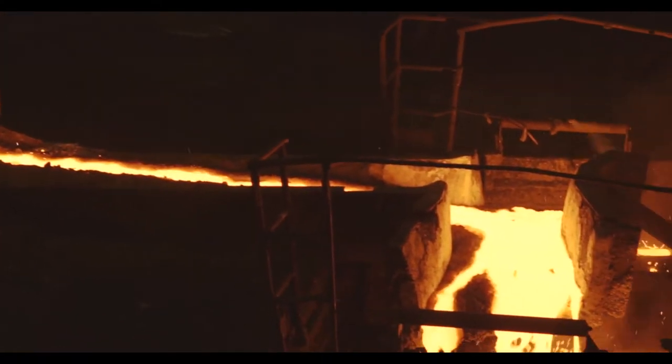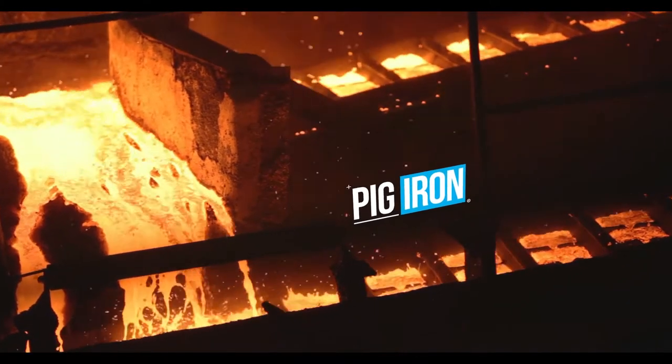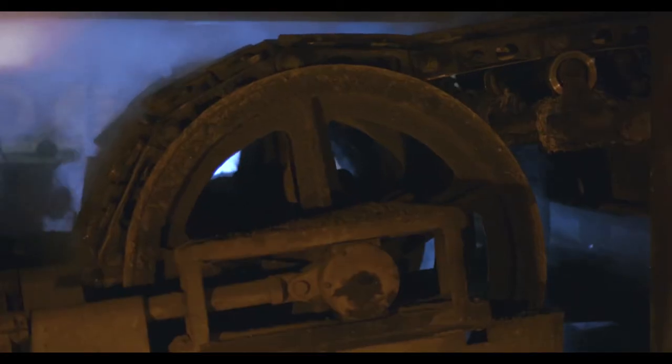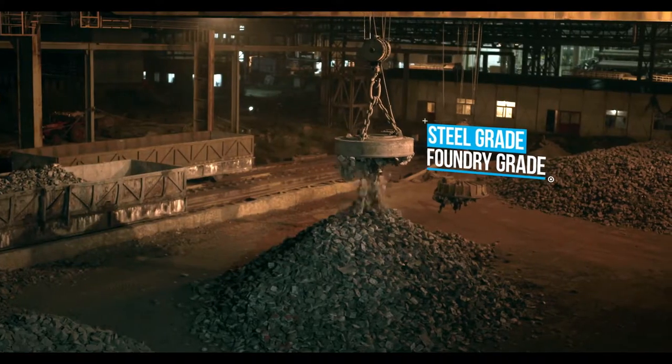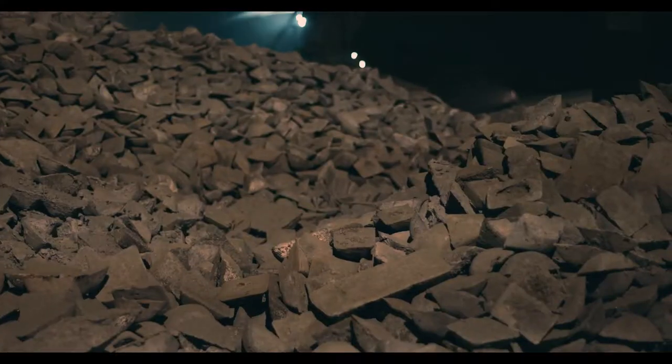Our quest to provide the finest quality isn't limited to just this. We also produce 0.4 million tons of pig iron that meet international standards and are sold commercially.